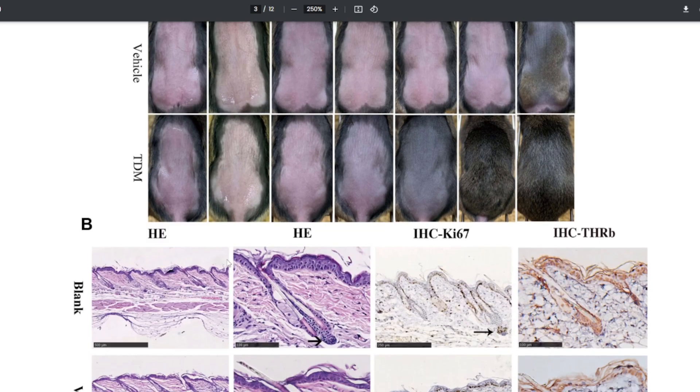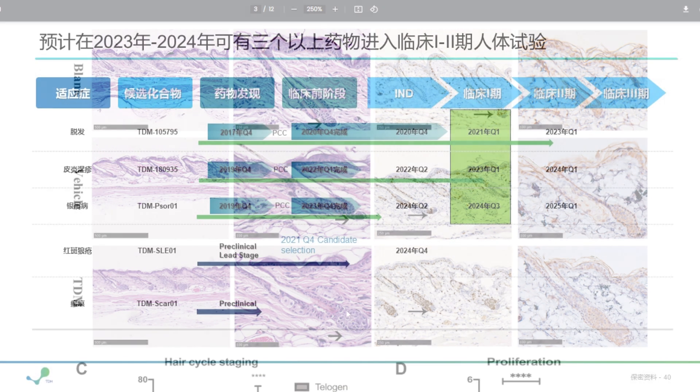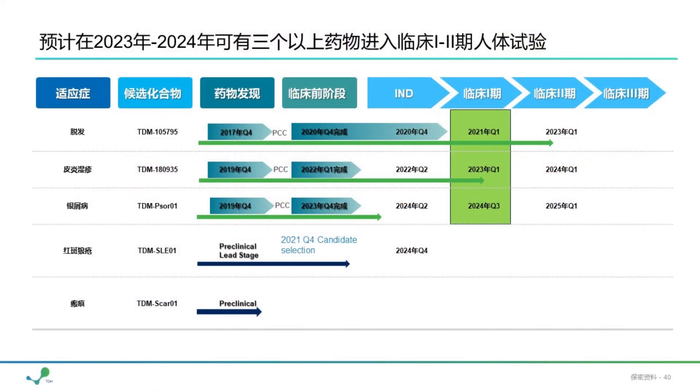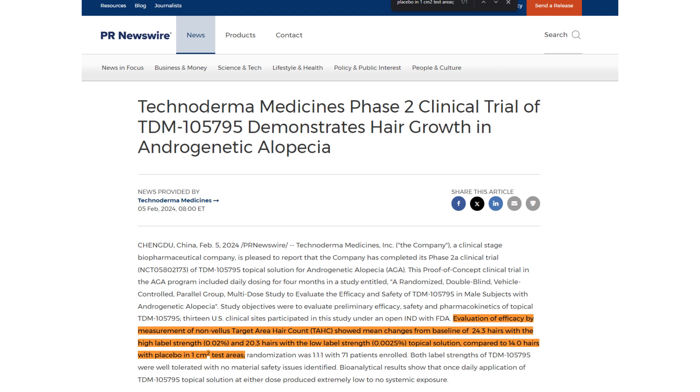It also goes to show that this particular thyromimetic compound, TDM-105795, doesn't need a higher concentration to actually elicit hair growth effects — you just need a little bit of this molecule. If it actually does have a positive impact on the hair growth cycle, then we just need a small amount of compound to grow our hair. Because already 0.02% is a very low concentration, but if you can go even lower at 0.0025% and still see somewhat similar benefits, it shows how potent and effective such a molecule could possibly be on the anagen growth phase of the hair cycle.